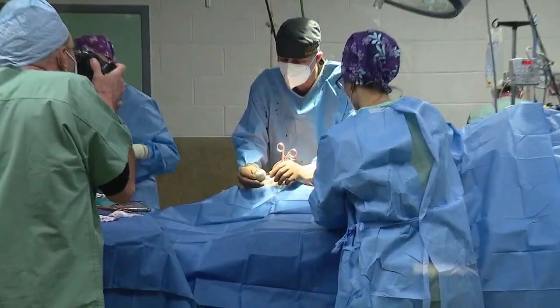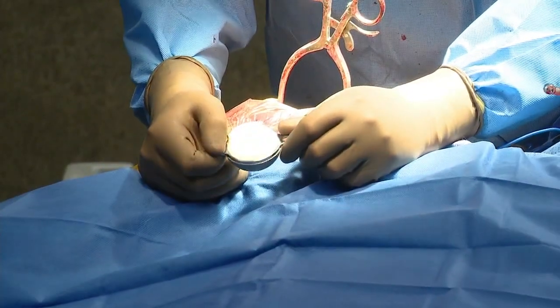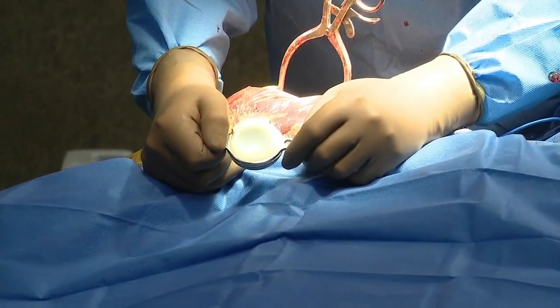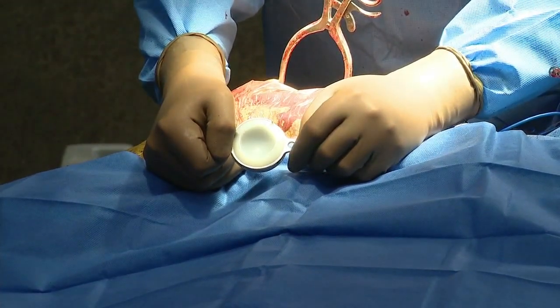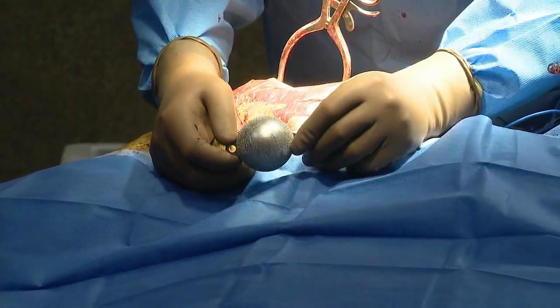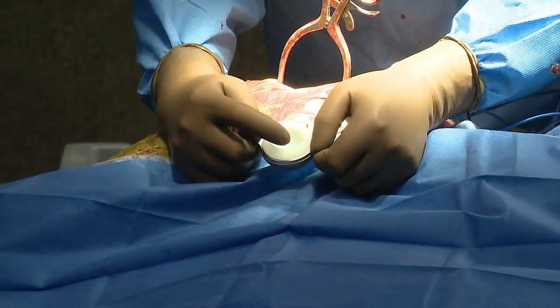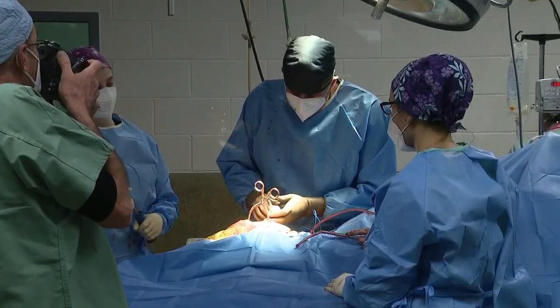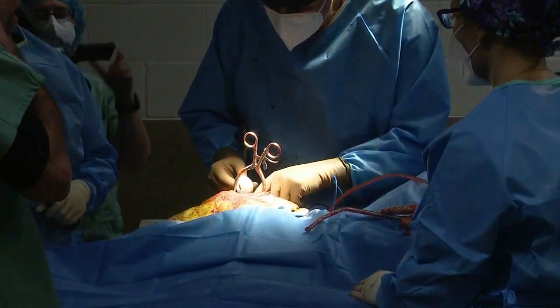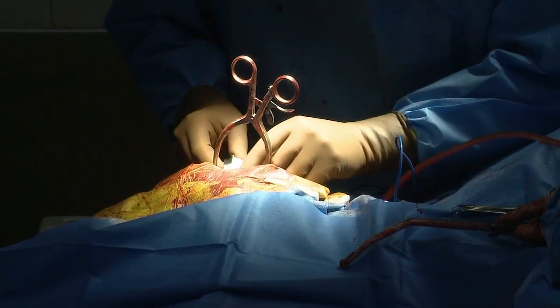This is a very groundbreaking, very exciting day for us here at the zoo. This procedure has not been done in a large cat before with a custom-made, patient-matched implant like what we're putting into Malina today. This implant will hopefully correct the arthritic changes in her joint and make her very comfortable coming out of this procedure. She could live for another six years, and this procedure should provide her a significant amount of comfort for that period of time.